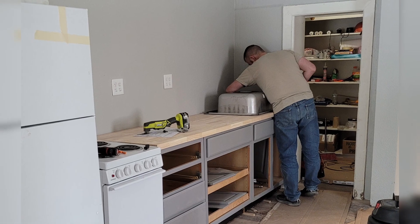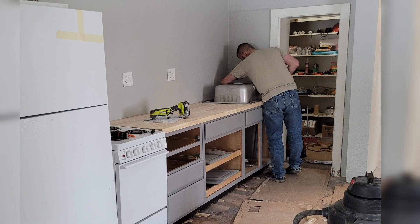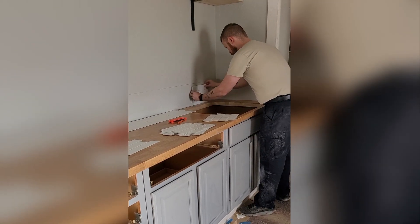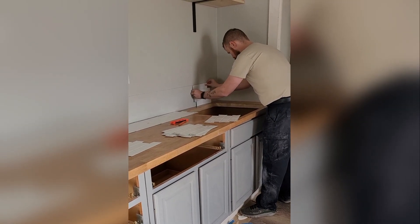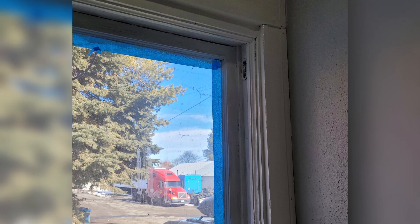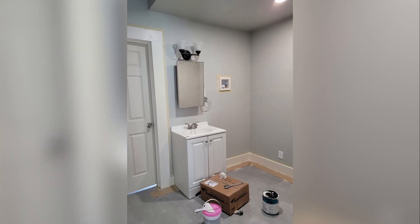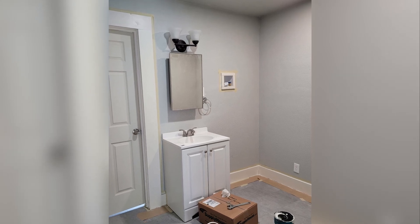We were kind of just trying to get it done on our timeline and a lot of the products for countertops were back ordered. So we ended up giving the butcher block a try. We will see how it holds up over time, but it ended up looking really nice in the space once it was finished.